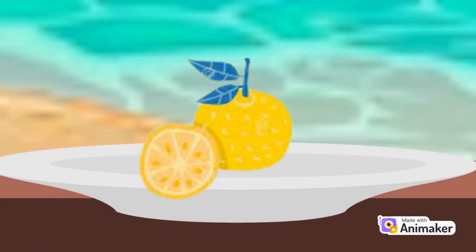Y is for yuzu. Yuzu is a fragrant and sour citrus fruit. Yuzu has a bright yellow rind, yellow flesh inside, and large seeds toward the center of the fruit.